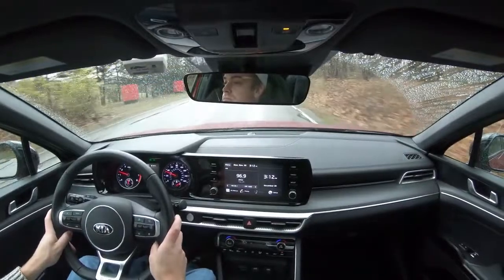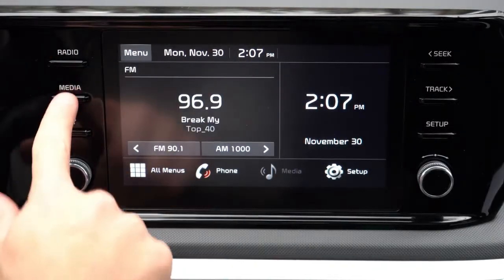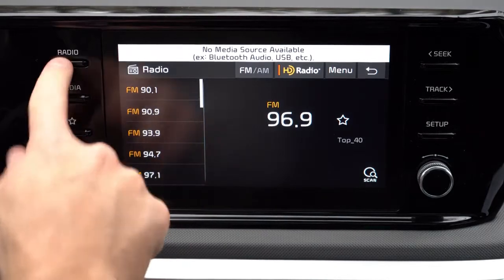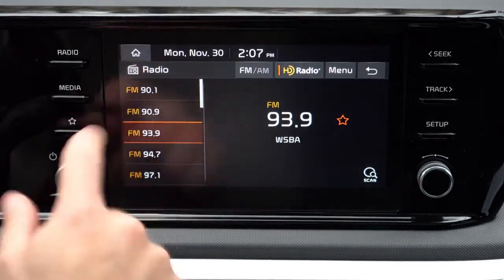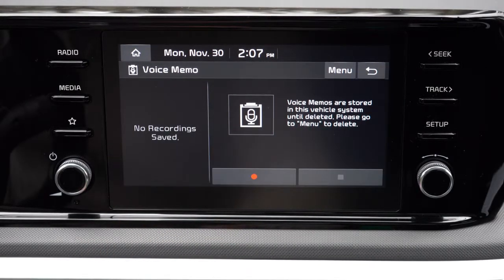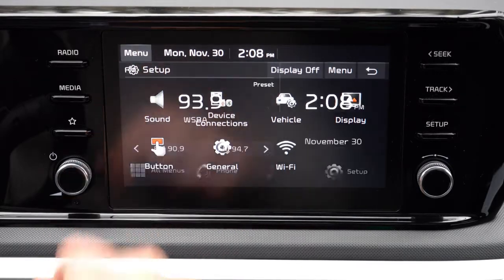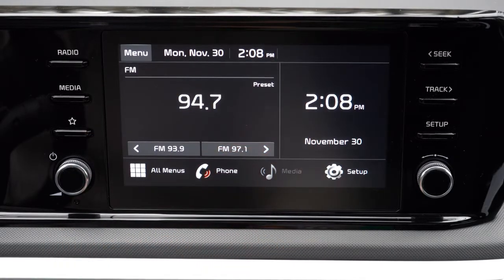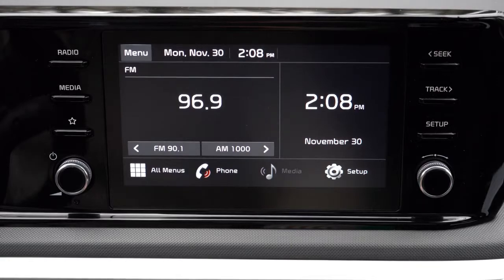The infotainment system: an 8-inch color touchscreen comes standard on every trim, with an optional 10.25-inch touchscreen available on GT Line and up. Bluetooth and audio streaming are standard either way. Android Auto and Apple CarPlay are included, and the 10.25-inch screen gets wireless Android Auto and Apple CarPlay — no cables needed. Factory navigation also comes only with the 10.25-inch screen. You can also control Pandora likes/dislikes and access compatible apps through the display.